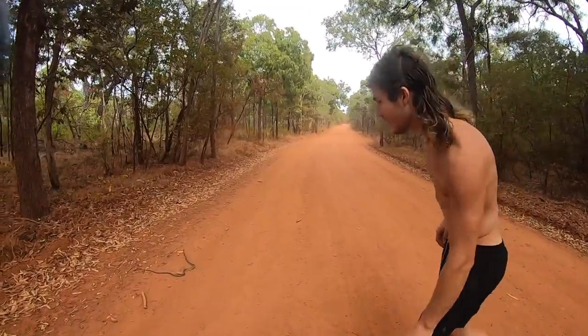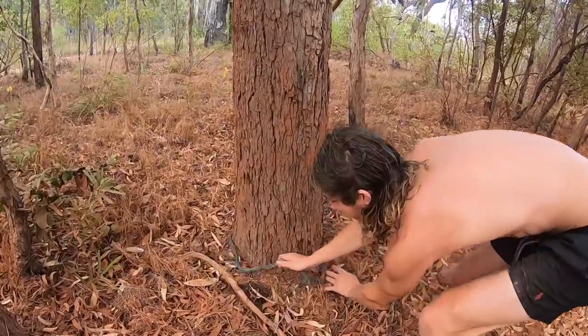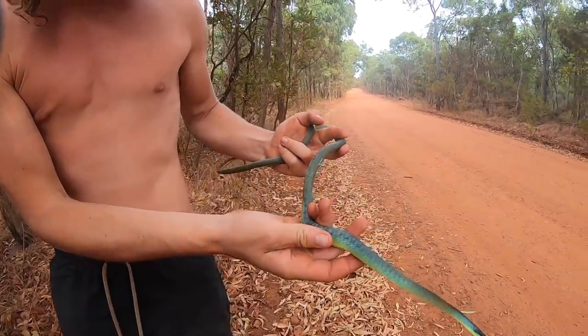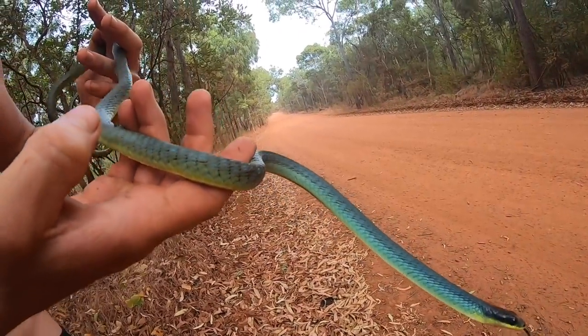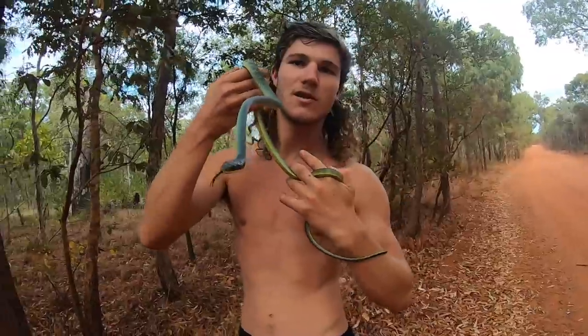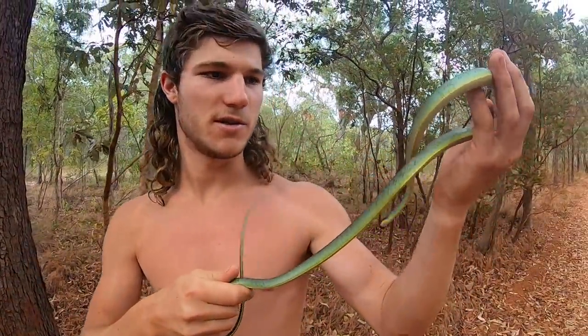Look at the colours on it. This one's so nice. Get away. Holy doly. Look at the colours on that thing. Oh my gosh, it looks nothing like... it's a different species. Those last ones we were finding were northern tree snakes. This is a common tree snake.